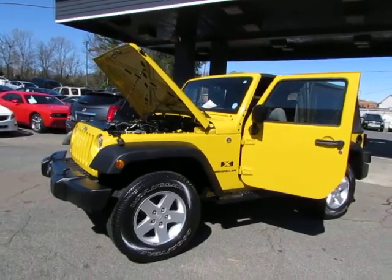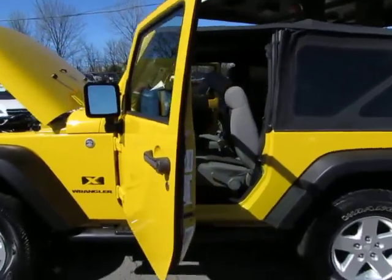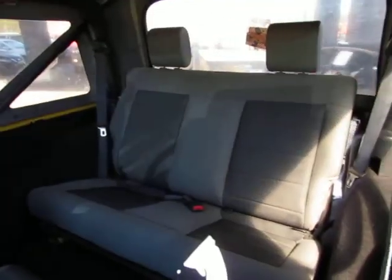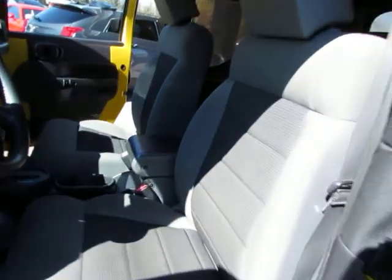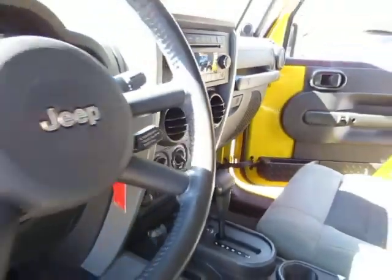Here at Auto Selection, we have this really nice yellow 2009 Jeep Wrangler X with a V6 3.8 liter engine, two-tone gray interior cloth, automatic transmission with overdrive, AM FM CD player, and cruise control.